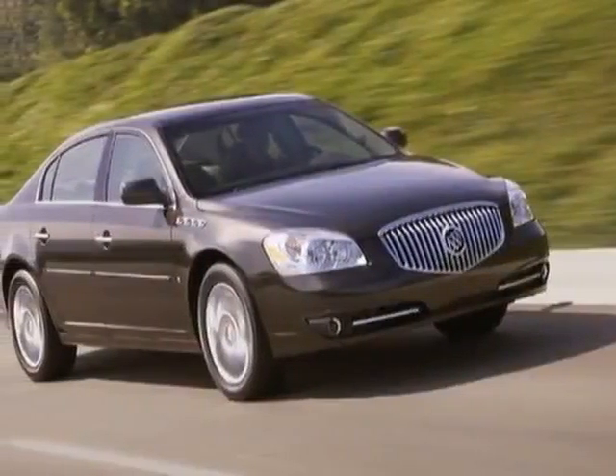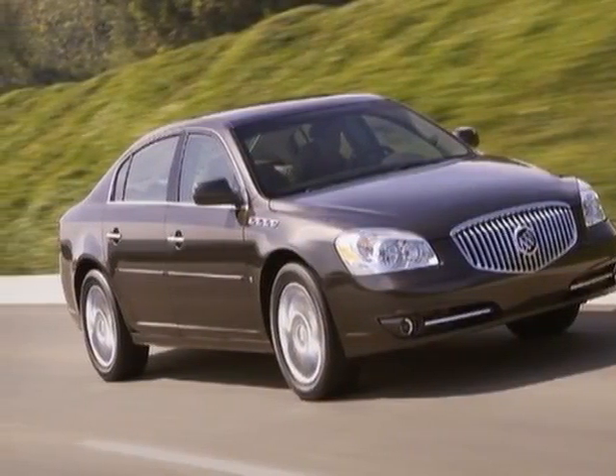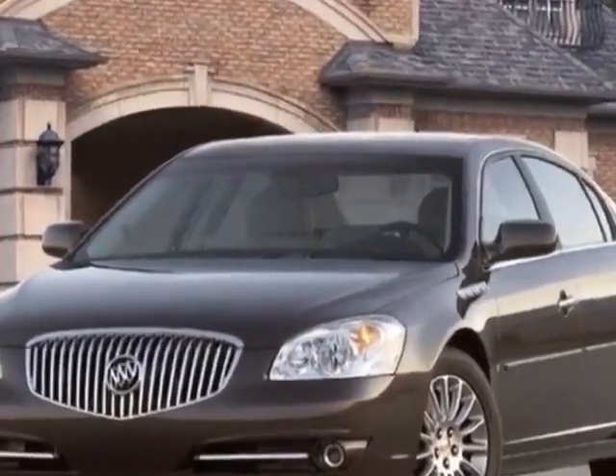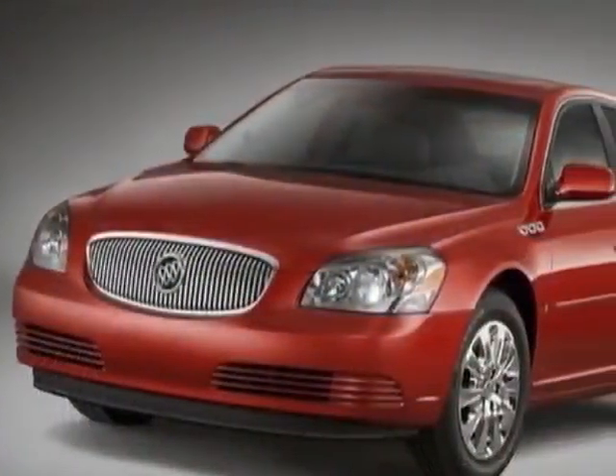Take a look at this 2010 Buick Lucerne. Carfax has certified this Lucerne as having one owner. This Lucerne has just under 10,000 miles.